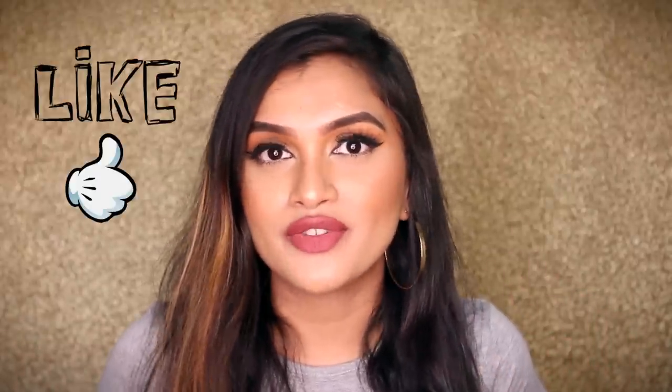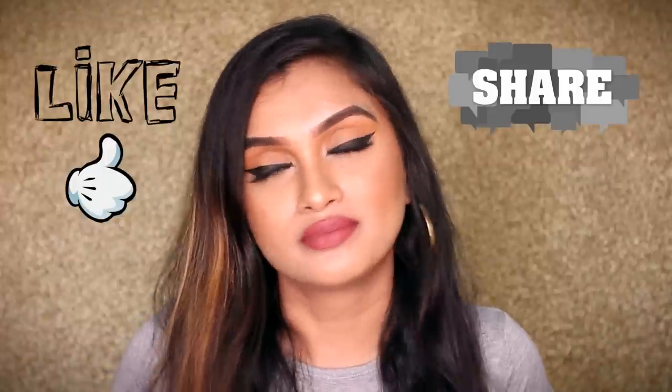So guys, that was it for this video — my lips are burning right now! Those were all my current favorite nude lipsticks. Let me know in the comments below which is your favorite among all the shades I showed, and also let me know your favorite nude lipsticks right now — if there's something new, I might want to try it! There's nothing like too many nudes for me; I am a lipstick addict. That's it for this video and I'll see you all in my next one very soon. Bye!